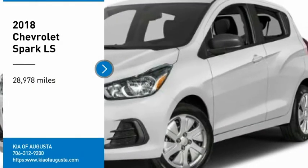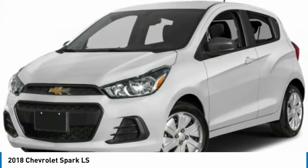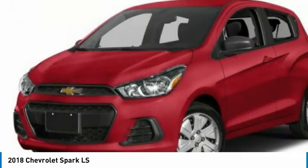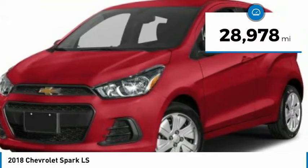Make a great choice today with the 2018 Chevy Spark. Chevrolet's first minicar, it offers effortless driving on congested highways and roads with excellent fuel economy. This vehicle has less than 30,000 miles.